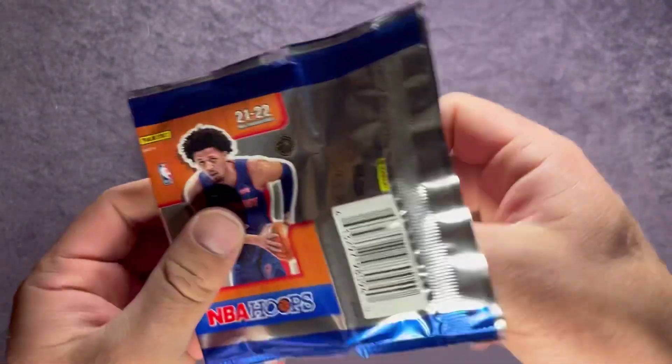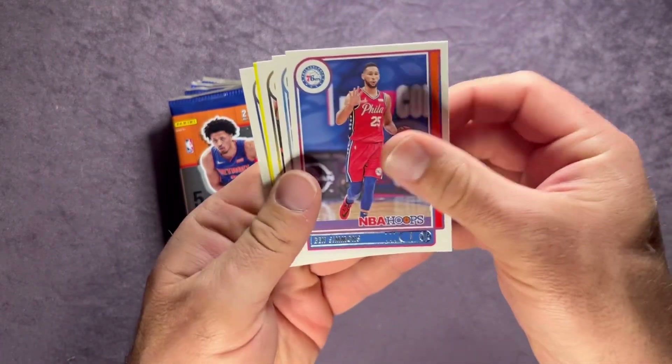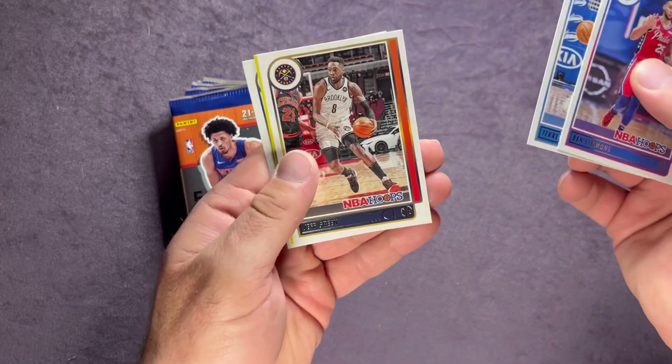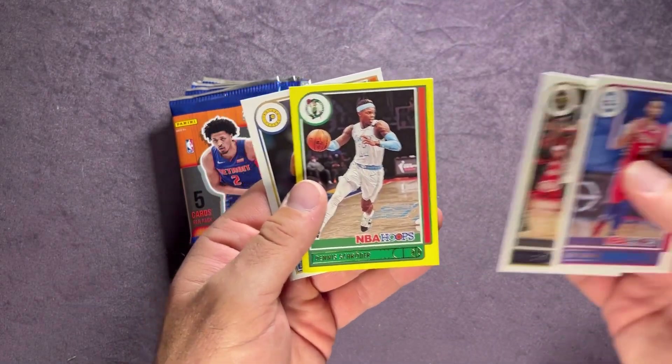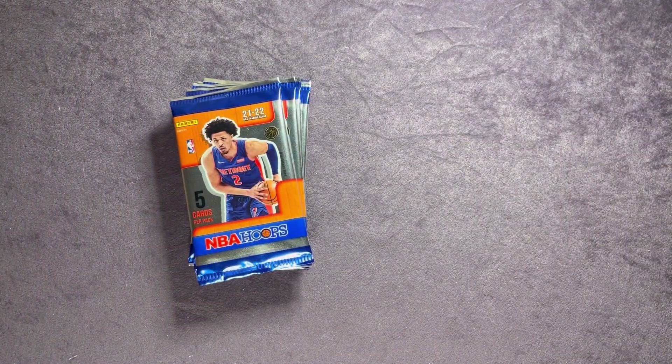It'd be nice to hit one of those big rookies, or a big-time vet on that yellow. Pack three: Ben Simmons, Terence Ross, Jeff Green, Dennis Schroeder on the yellow parallel, and ending with Isaiah Jackson — that's the rookie on the back.